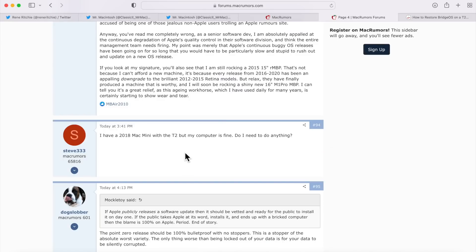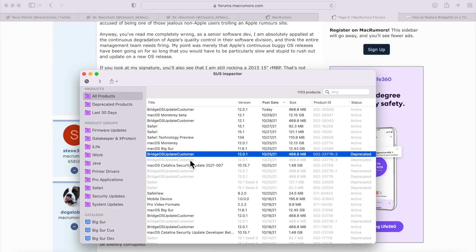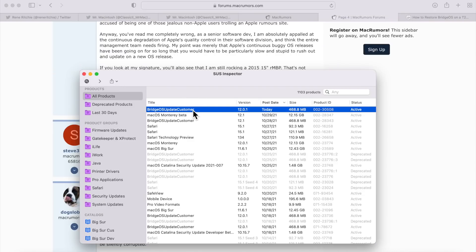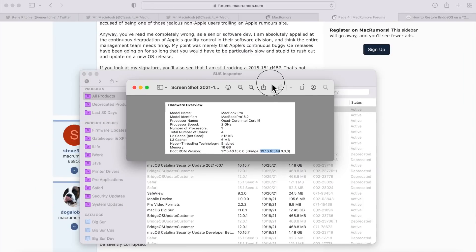A common question: 'I have a Mac with a T2 chip that's fine — do I need to do anything?' The good news is, as Apple stated, the problematic BridgeOS update has been updated. The previous problematic versions have been deprecated and pulled from the software update catalog. The only one available now is the fixed version, so you won't encounter the problem.